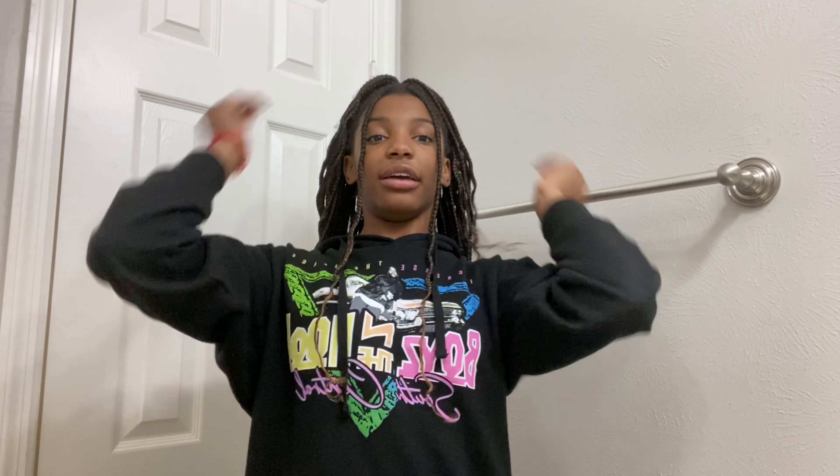So the first hairstyle is a half up, half down. This is one of my favorite hairstyles. I always like to leave two strands of braids in the front every time I do a hairstyle, but if you don't like that you can always just put them back up. I love this hairstyle — it's so cute and simple. You can do it easy and quick, so it's one of my favorites just for that reason.